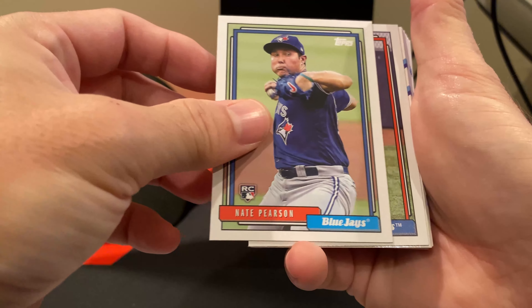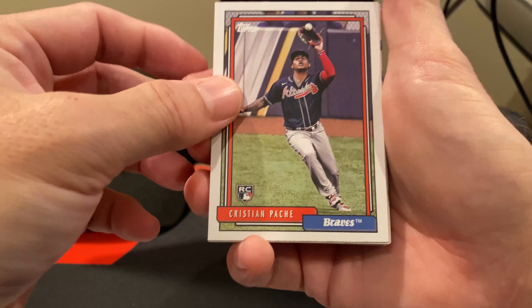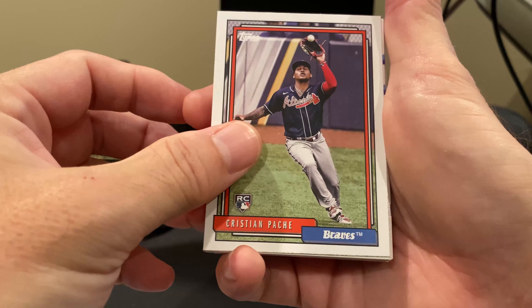Rookie Nate Pearson and rookie Christian Pache. So, very nice — three rookies, and probably a future Hall of Famer in there too.